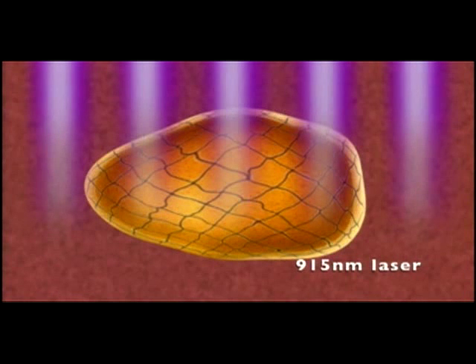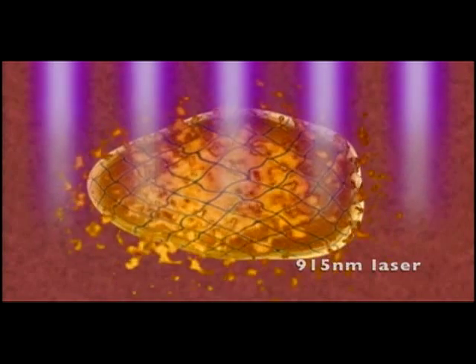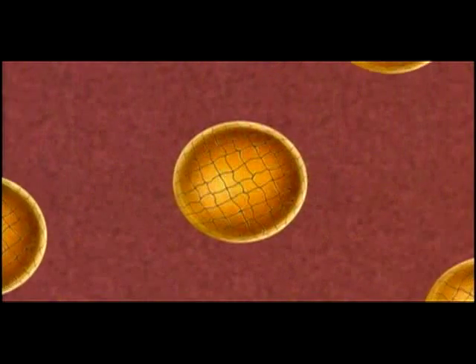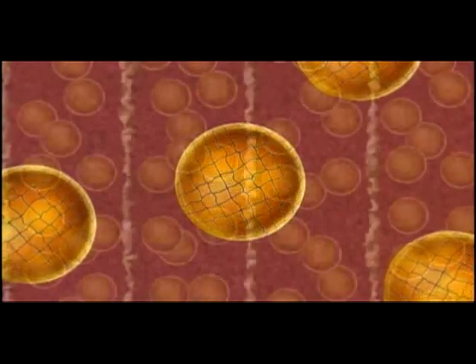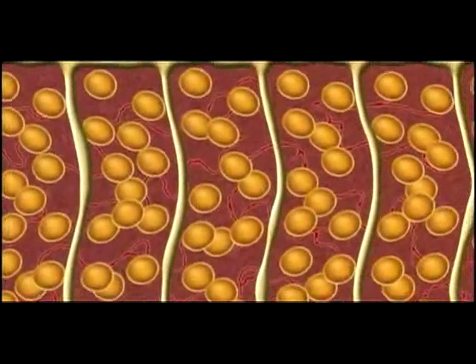While this light is facilitating these changes, a diode laser at 915 nanometers is being applied simultaneously. The 915 nanometer wavelengths are preferentially absorbed by the fat cells — the lipids within are liquefied, and the liquefied fat is able to move out where it can be transported by the body's lymphatic system. The fat cells become smaller and regain their more uniform shape, collagen is rejuvenated, and there's better circulation throughout the treatment area.